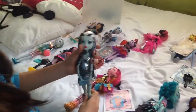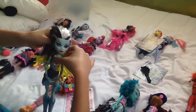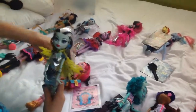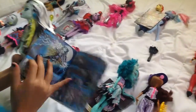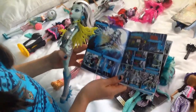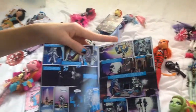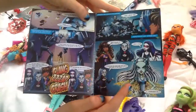Moving on to my other Frankie Stein — she is voltageous. She is so pretty. She has this little cape that you could put on her. This is just her journal of how she became — well, it's her comic book, voltatious. It's her comic book. And that's her.